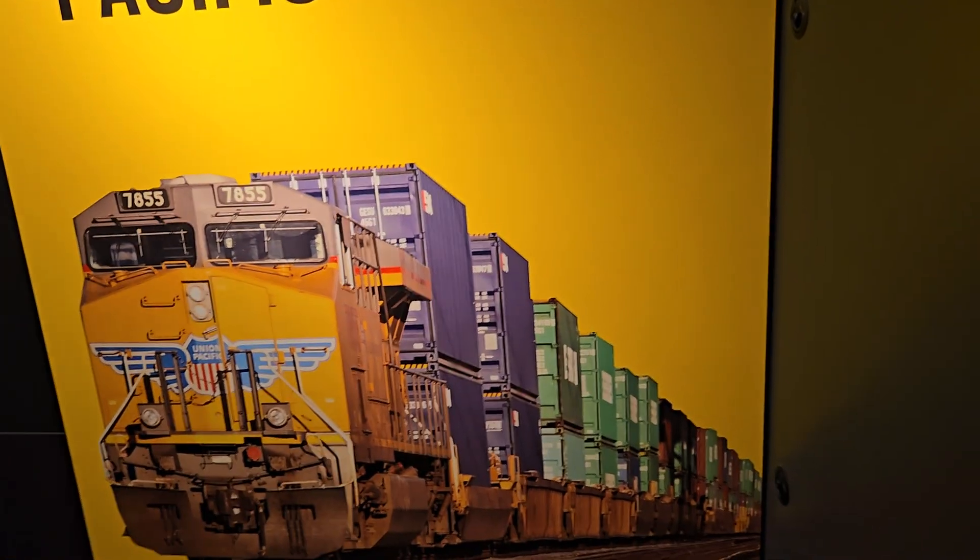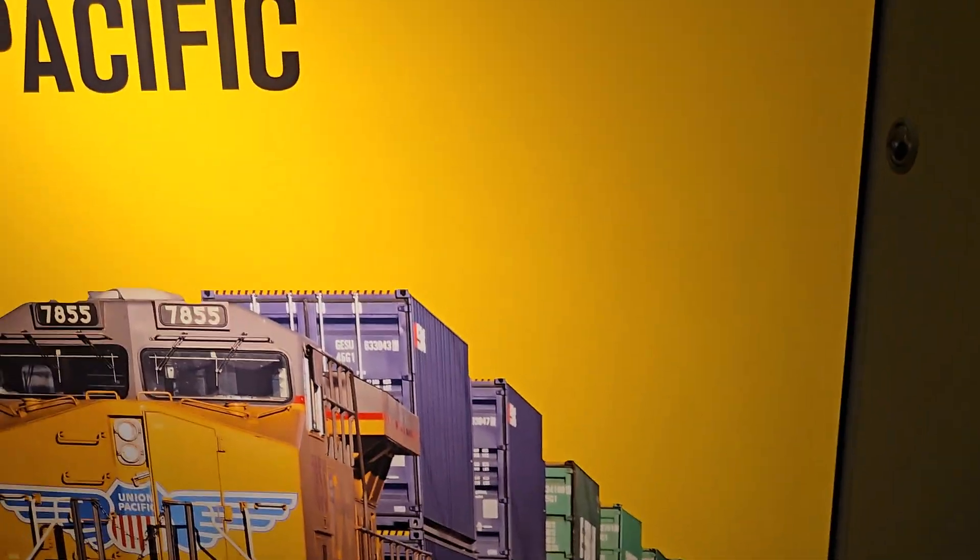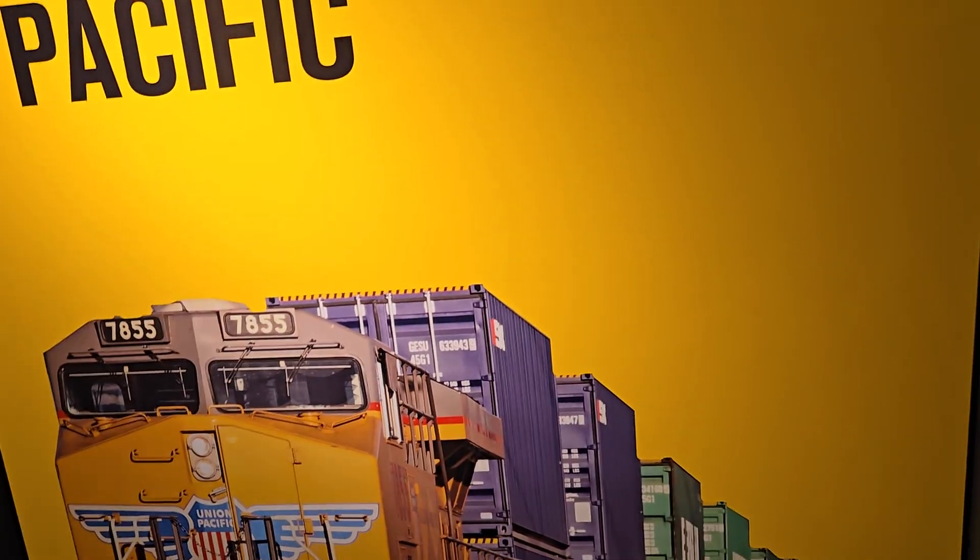7855 — back in the day guys, enjoy this tour. Actually that engine is still running. 7855, still running.